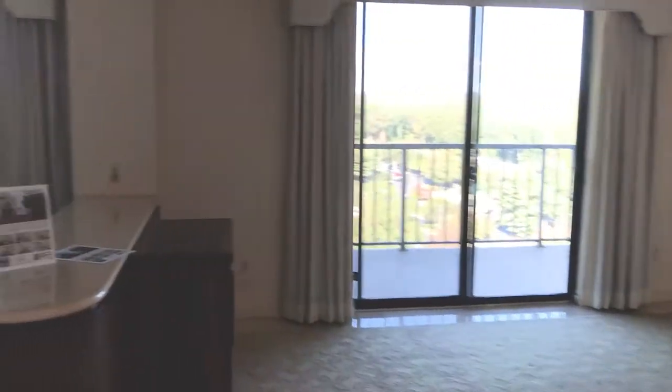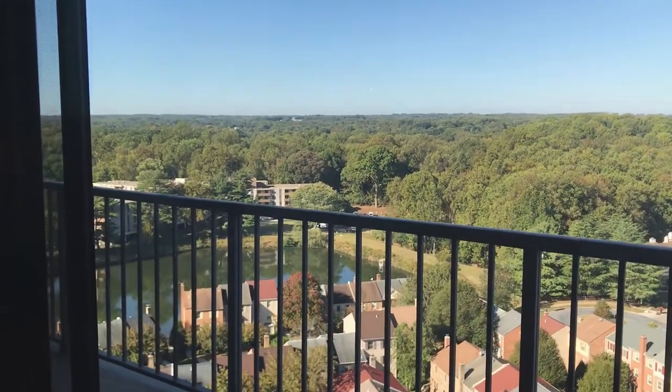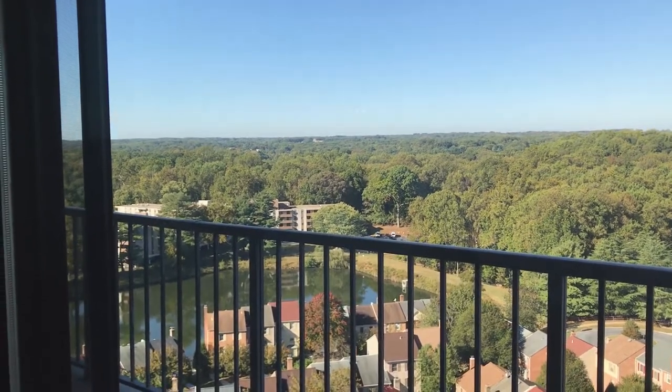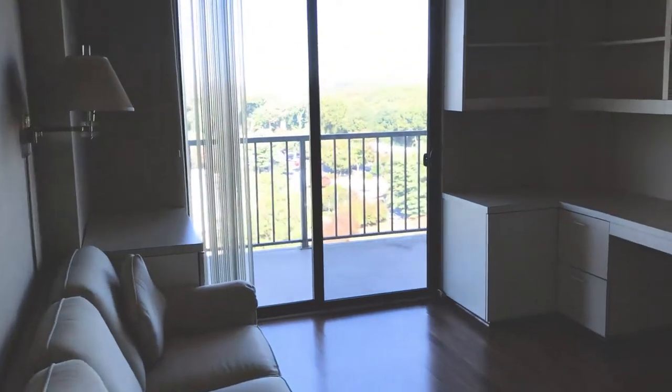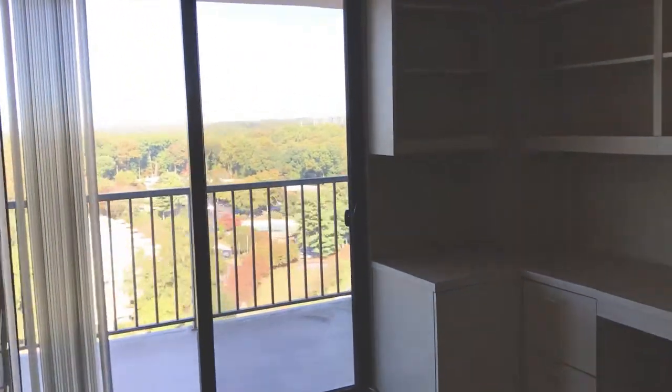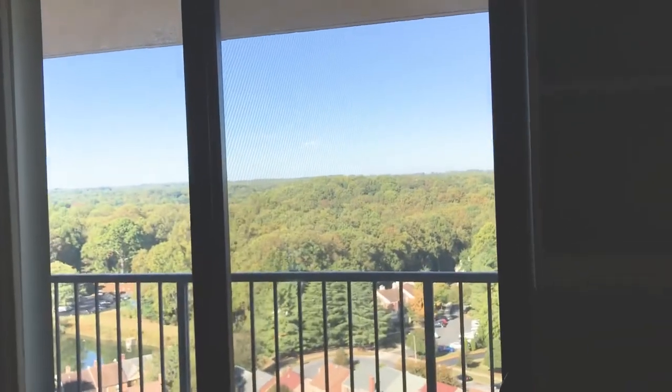The conversion opened up the living space nicely. There are nice built-ins and just a magnificent view from the 15th floor. This is a very spacious unit. The second bedroom has built-ins, and the balcony connects right over the tree line — you can see for miles.